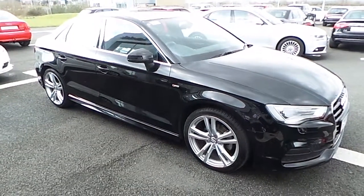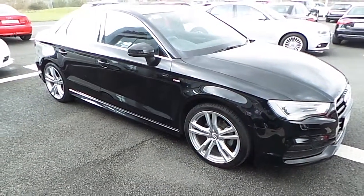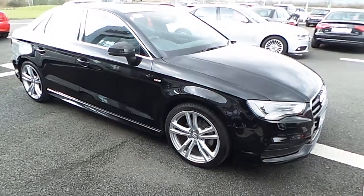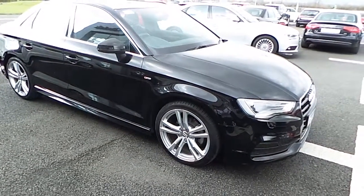Hello, Alan here from Audi Limerick. Here I have our stunning 2014 Audi A3 Saloon S-Line 1.6 TDI 105 brake horsepower, finished in brilliant black.